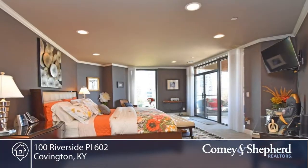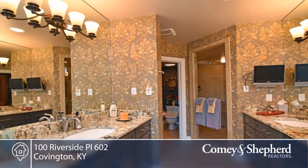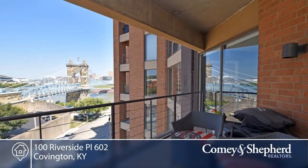The bathrooms are totally updated. There's a walk-in closet with center island. Bluetooth speakers throughout. Two bedrooms and one study. Two full and one half bath.